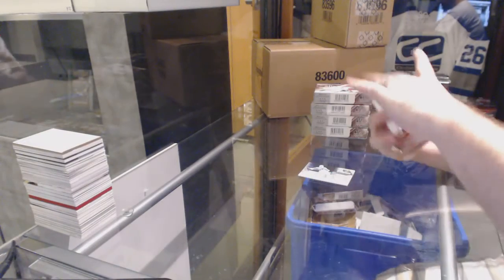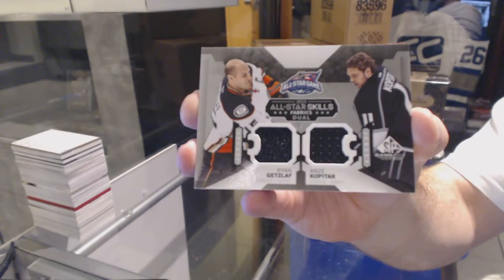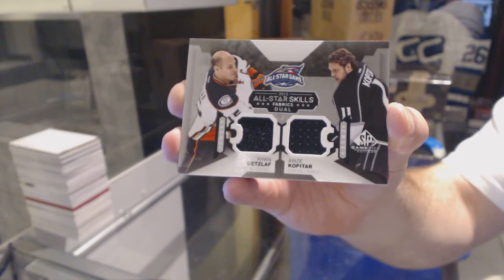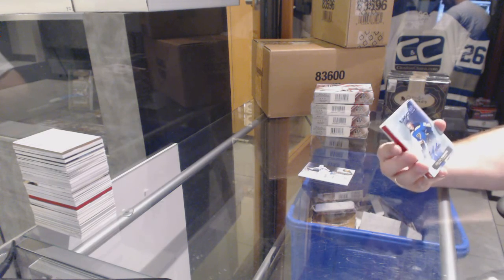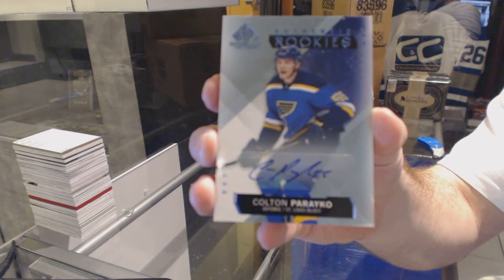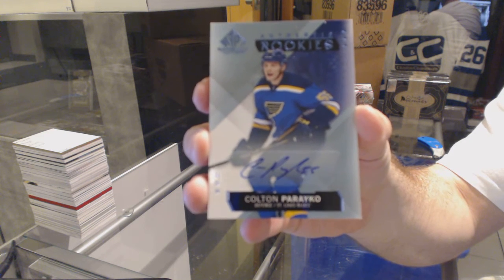We've got a random between Anaheim and LA of Getzlaff and Kopitar. That's a good one for the St. Louis Blues — we've got an authentic rookie's autograph of Colton Periacal.